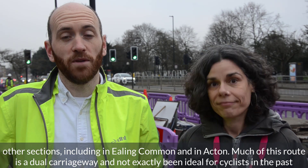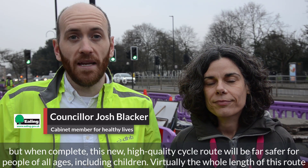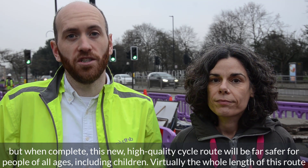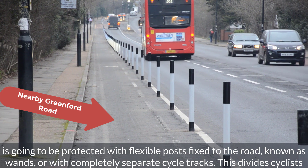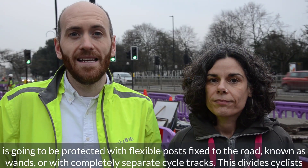Much of this route is a dual carriageway and has not exactly been ideal for cyclists in the past, but when complete this new high quality cycle route will be far safer for people of all ages including children. Virtually the whole length of this route is going to be protected with flexible posts fixed to the road, known as wands, or with completely separate cycle tracks.